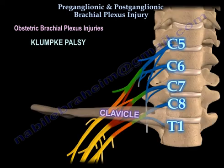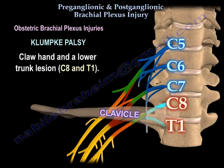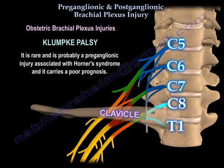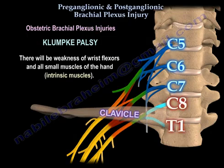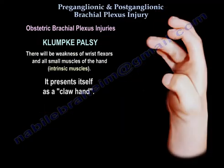Klumpke's palsy involves a claw hand and lower trunk lesion at C8-T1. It is rare and is probably a preganglionic injury associated with Horner's syndrome, carrying a poor prognosis. There will be weakness of the wrist flexors and all small intrinsic muscles of the hand, presenting as a claw hand.